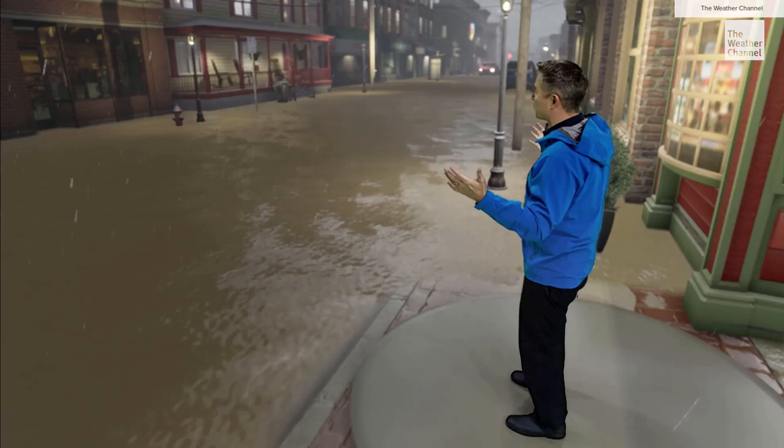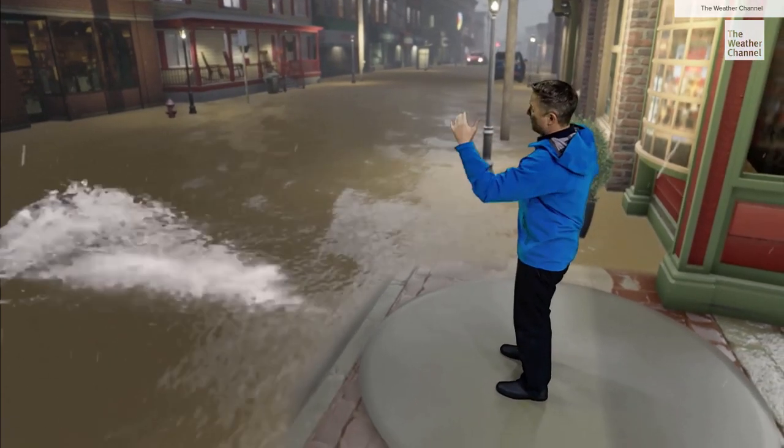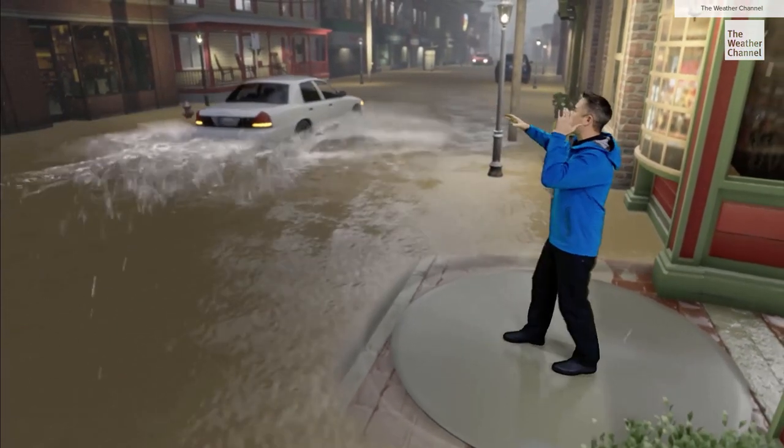And this happens fast. Now look at the street — the water is business to business here, wall to wall. Whoa, what's this guy doing?